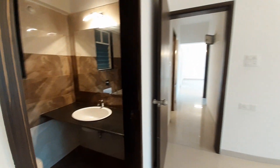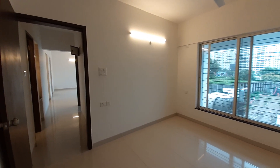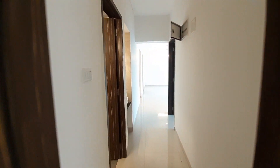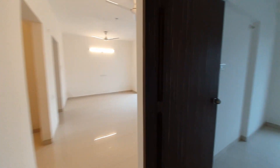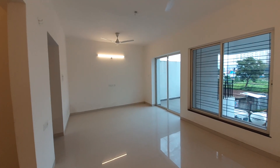Thanks for watching this video. If you are interested in this particular apartment and the locality of Mahalunge, please call us. This is a residential township project with multiple towers and phases. Thanks for watching, have a great day, see you soon, goodbye!